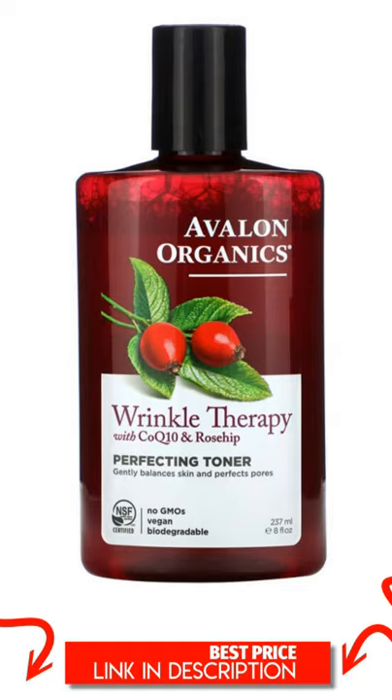The American National Standard for Personal Care Products Containing Organic Ingredients. This perfecting toner purifies and reduces the appearance of pores, rebalances natural moisture levels, and fortifies skin with antioxidants. A skin-boosting ensemble of coenzyme Q10, rosehip oil, and hyaluronic acid awakens skin to counteract the visible signs of aging.